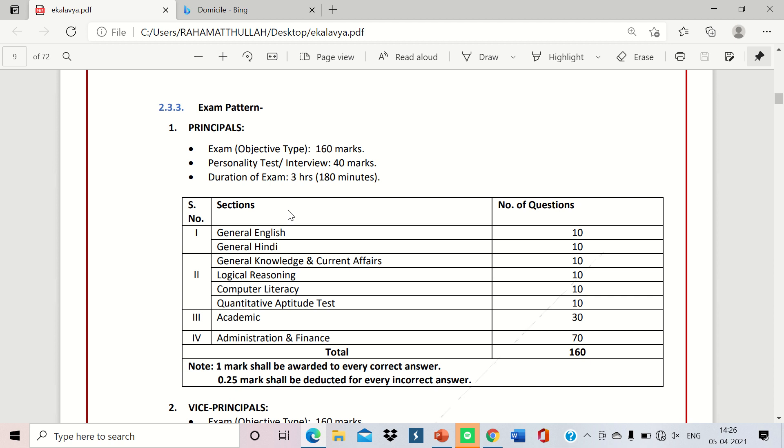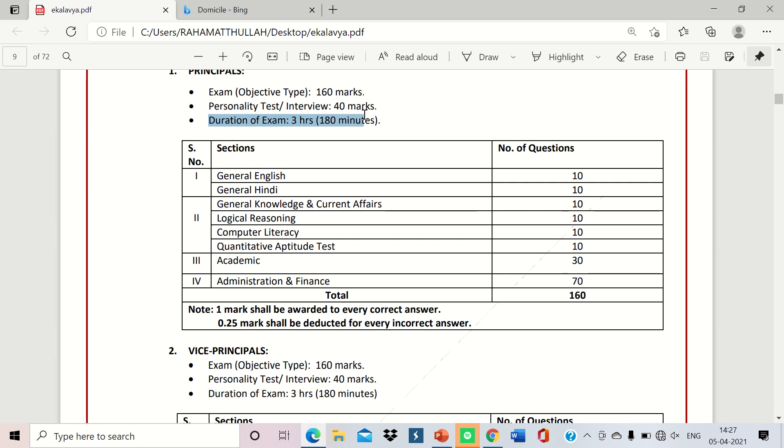For the Principal exam, there is an objective type test of 160 marks, plus a personality test and interview of 40 marks, totalling 200 marks. Duration is 3 hours. The syllabus breakdown is: General English 10, General Hindi 10, General Knowledge and Current Affairs 10, Logical Reasoning 10, Computer Literacy 10, Quantitative Aptitude 10, Academic 30, and Administration and Finance 70 — totalling 160 marks.